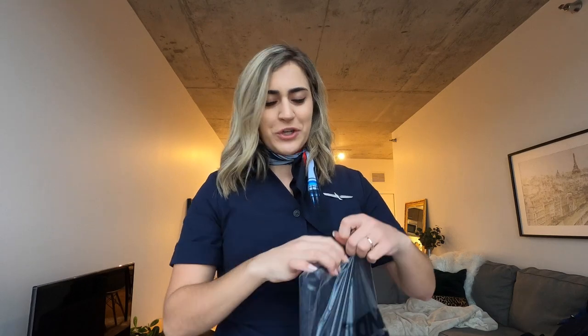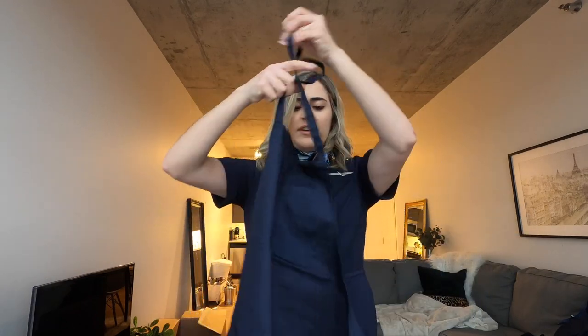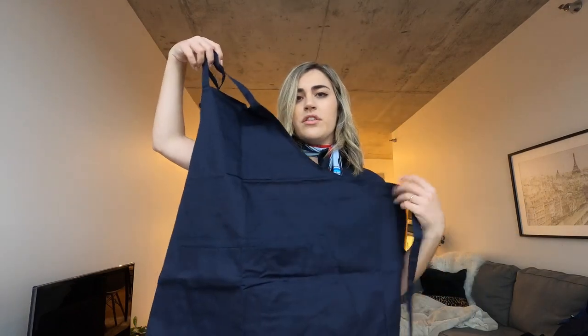One more piece I just remembered — I don't think I'll try it on, I'll just show it to you. I also pinned my wings on it to give you a glimpse of what it would actually look like. Here is my topper — my apron. I actually got two of these in my package, so I can wear one on the plane.